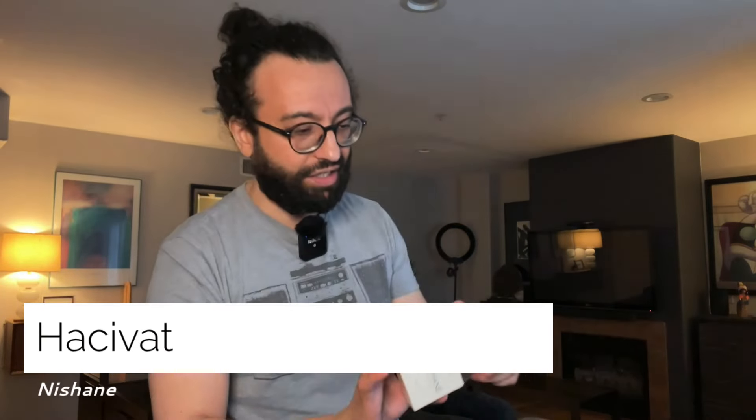Number two is like Aventus on steroids — much stronger in performance and especially in projection. I'm talking about Hacivat by Nishane. This one will definitely get your attention, I guarantee it. If you want something Aventus-like but don't want to buy Aventus, I highly encourage you to invest in a bottle of Hacivat. It's not that expensive either — that's my advice to you.